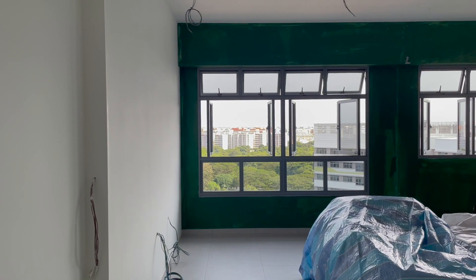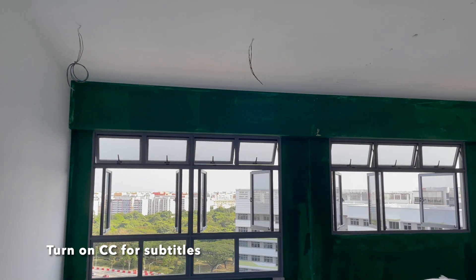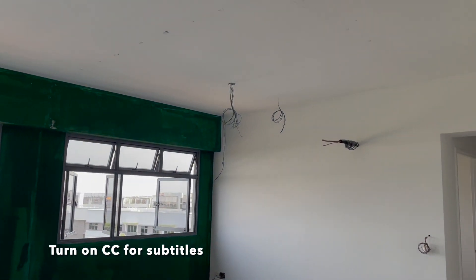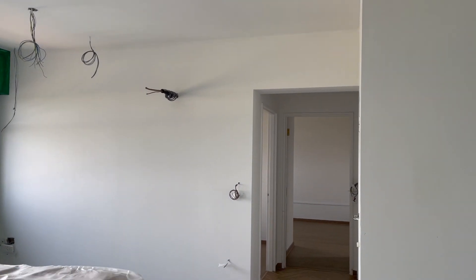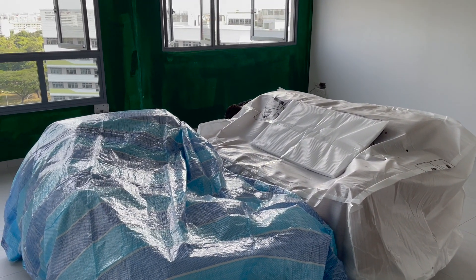We have quite a number of updates to our house. Our painting work is done — this is the first coat — and our partition is up as well. Not forgetting the vinyl in our bedroom, and we got the sofa delivered as well.